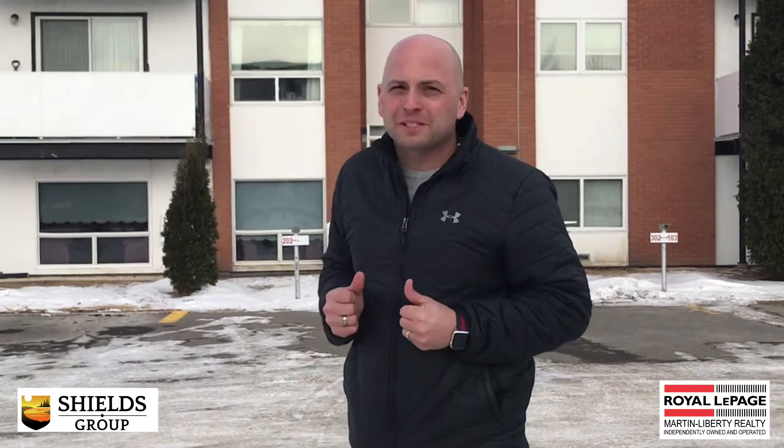Hey there, Ryan Shields here from the Shields Group at Royal LePage Martin Liberty Realty. We are outside of our newest investment listing at Chateau 26th at the south end of 26th Street. Now it's cold, it's windy outside — why don't you go take a look around inside and I'll meet you in there.